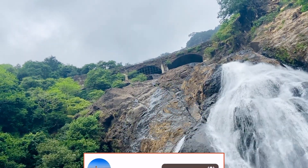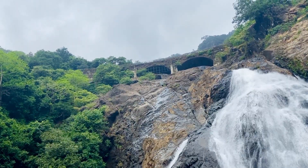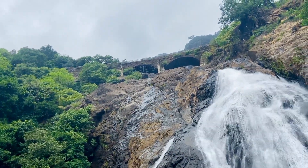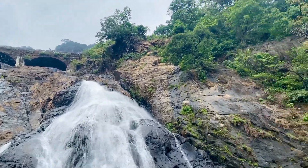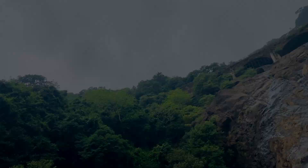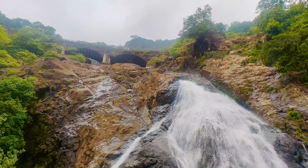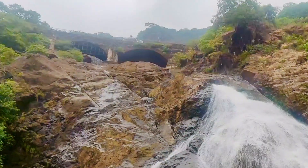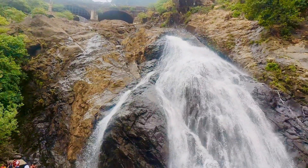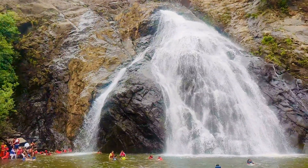Over there you can see the Dudhsagar railway line. During the trek we saw a train passing by from there — it was really beautiful but we could not capture it. Anyway, this is very, very beautiful. I feel 90 minutes are too less to explore this beautiful place, especially for those who want to go into the water.